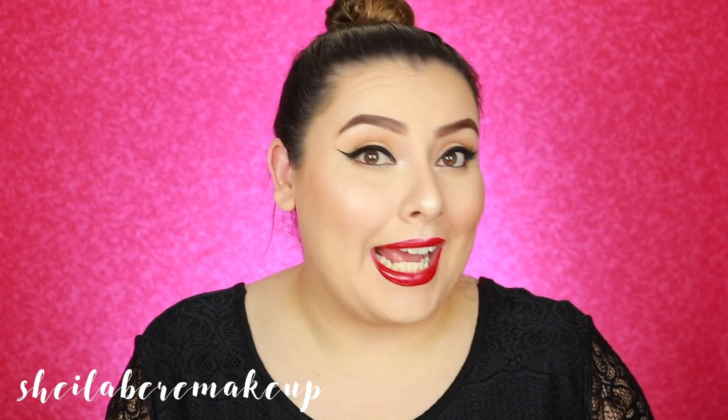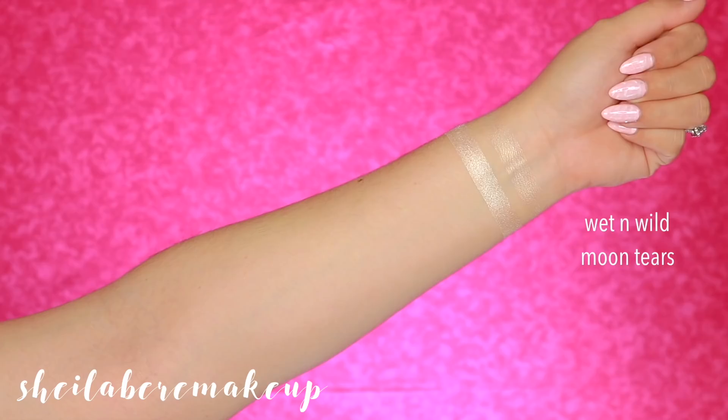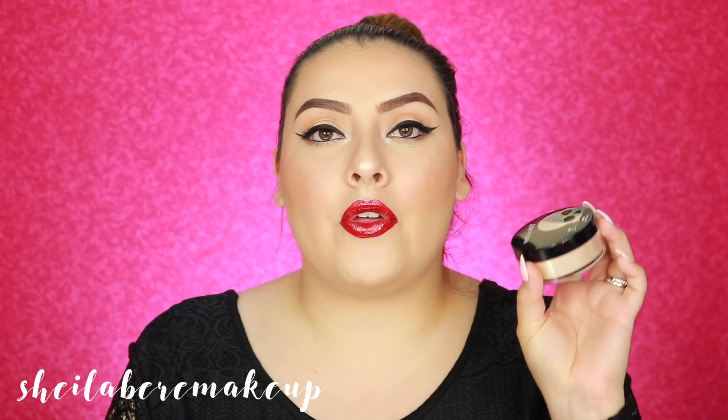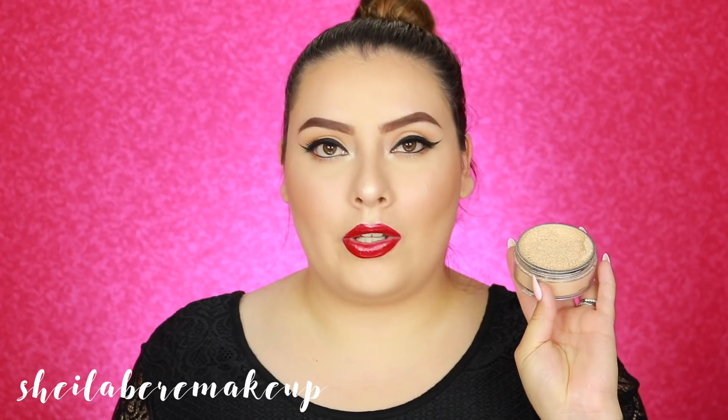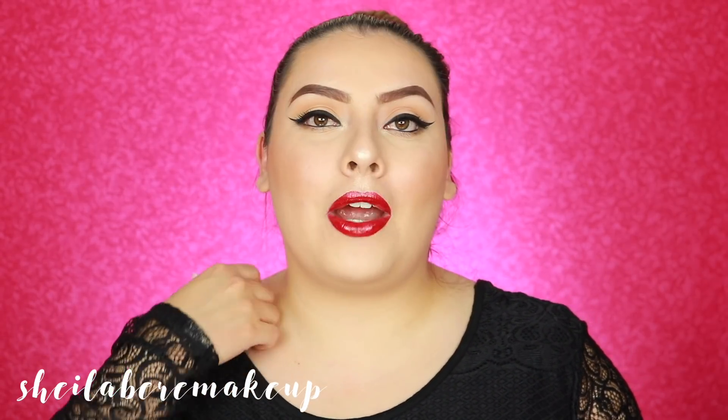My next one I was debating whether to include because it is limited edition — so if you didn't get your hands on it, you can't anymore. But I'm secretly hoping they'll bring it back or release new ones with the same formula. This is the Wet n Wild Moon Tears from the Gothel Graphic Collection. I wish I had bought another one. The only downside packaging-wise is the sifter — it's shaped like a skull and releases way too much product. It's just way too messy.